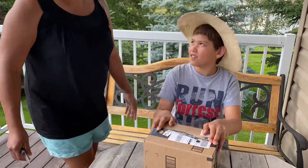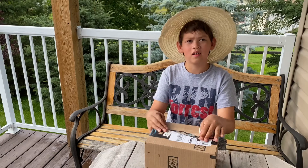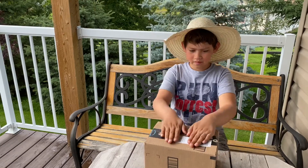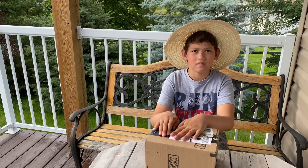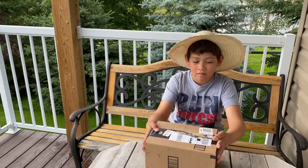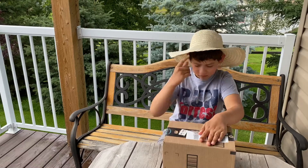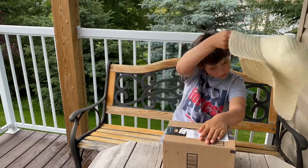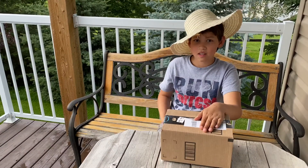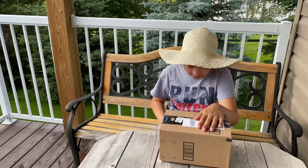Hey guys, we're downtown today and I was expecting a package. We got back home and the package is here. Ryan's gonna help me with an unboxing — I have never seen it yet, Ryan doesn't know what this thing is. Mom was here harassing us so she knows what it is, but we'll soon find out.